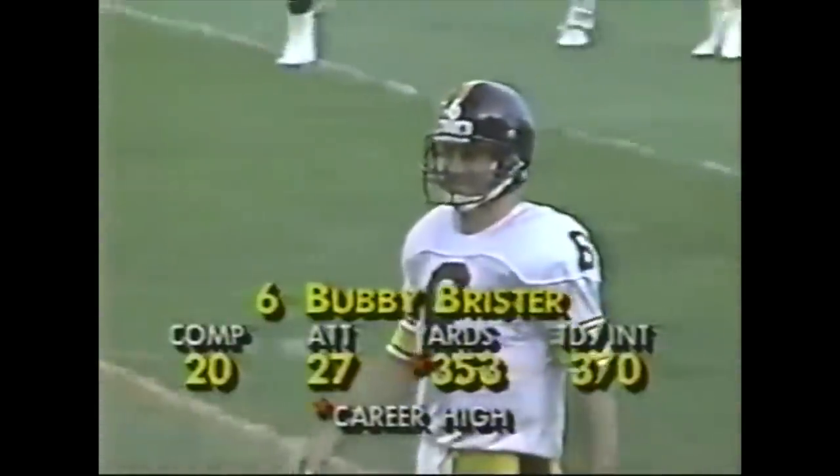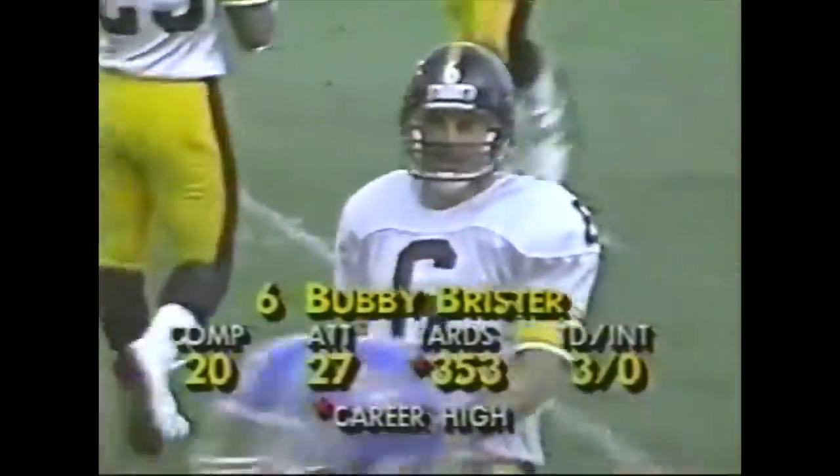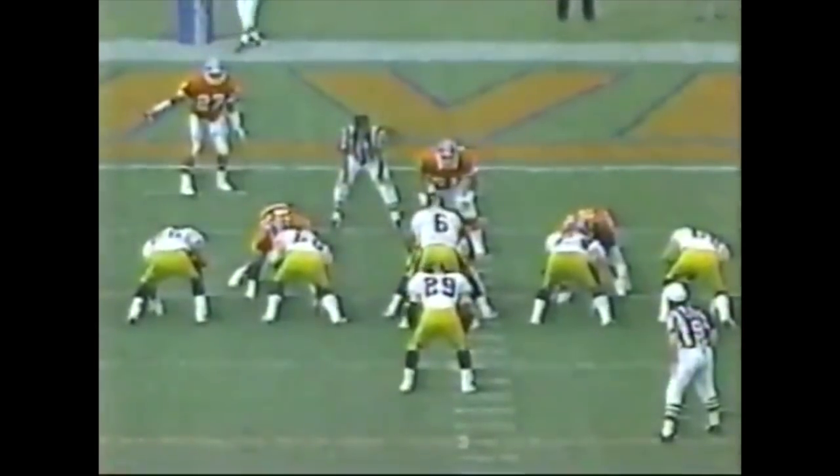Brister on the naked bootleg — just nobody out there at all. 20 for 27, 353 yards, three touchdowns, no interceptions. Watch Brister on this rollout — there is nobody over here. The entire Denver team is going right and Brister is going left. If the ribs didn't hurt, he could have ran in for a touchdown. Very nice play there.